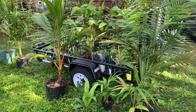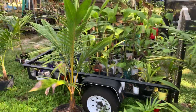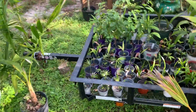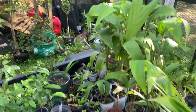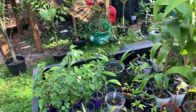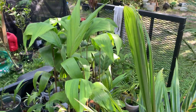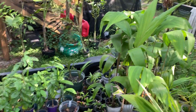Right here I have a trailer with a lot of my potted palms and seedlings. This winter, if we get any kind of frost, I'll either pull this trailer under the canopy of my Ficus altissima or else pull it into my garage.